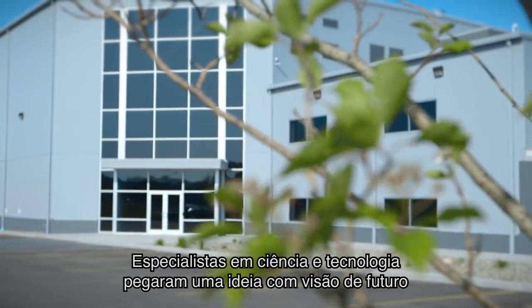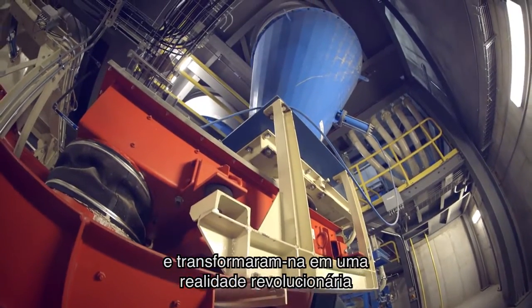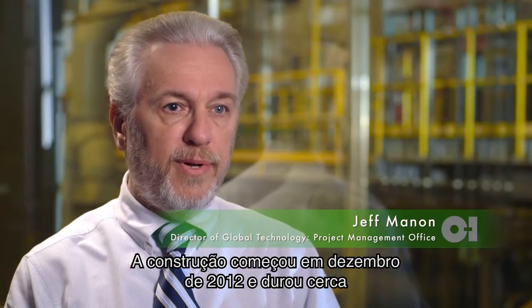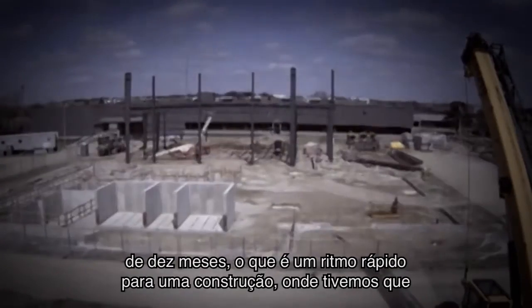OI's science and technology experts took a forward-thinking idea and turned it into a game-changing reality — safely, on time, and on budget. The construction started in December of 2012, and we went about 10 months, which is a pretty fast-paced construction.